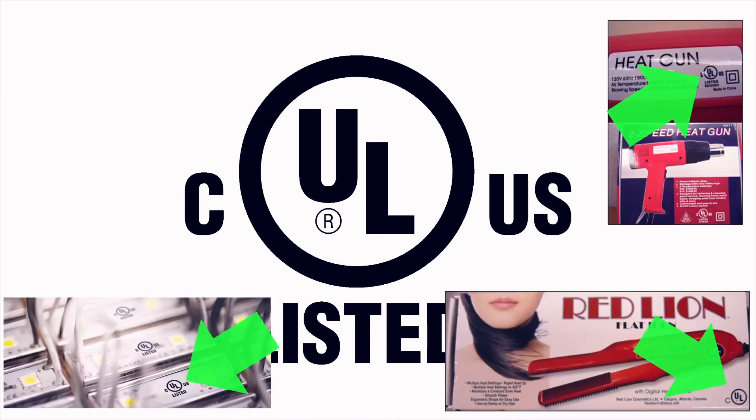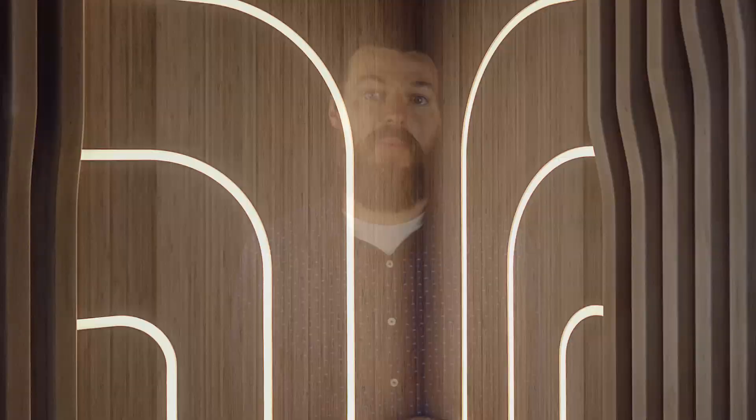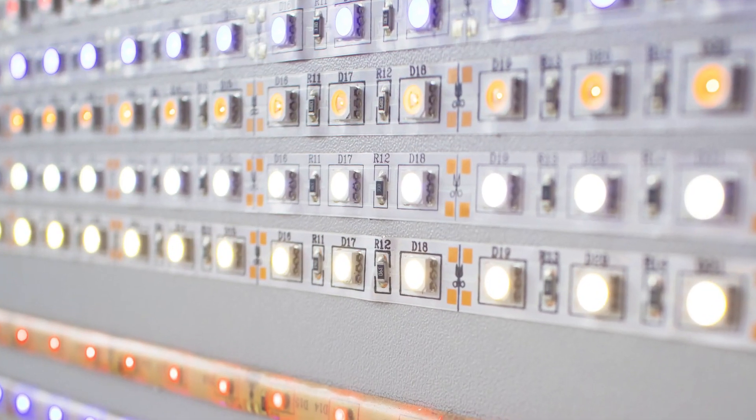Third, they're UL listed. Underwriter Laboratories, or UL, is an organization that tests and certifies electronic components and equipment. You've probably seen the UL seal on products before. Our Premium strips have been deemed to meet their strict standards for safety. That's why we always recommend Premium Series strips for any long-term installations.